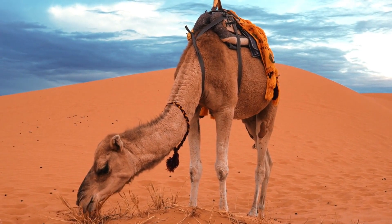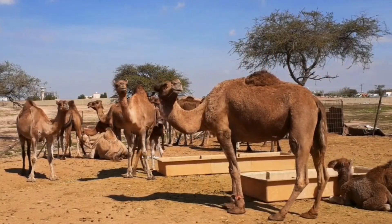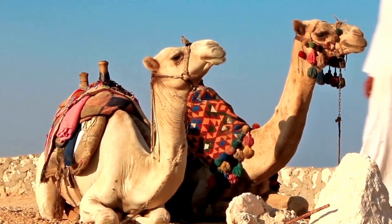There are two species of camels: the dromedary camel, which has one hump, and the Bactrian camel, which has two humps. Both species are well adapted to life in the desert and can withstand extreme temperatures and harsh conditions.